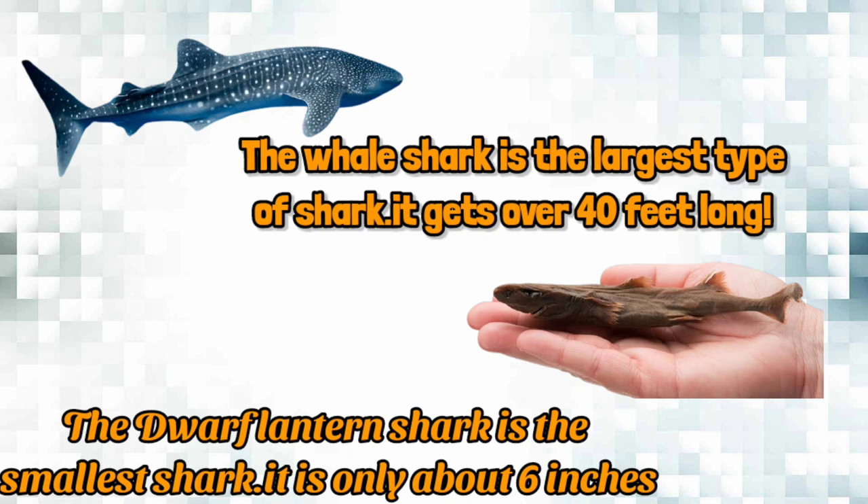For example, the whale shark is the largest type of shark — it gets over 40 feet long. The dwarf lantern shark is the smallest shark; it is only about 6 inches and can fit in your hand.